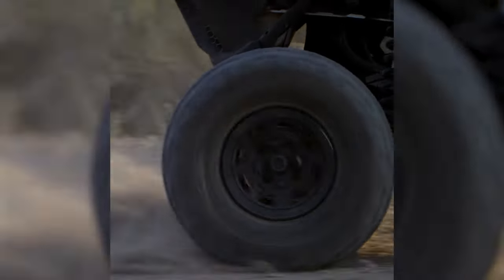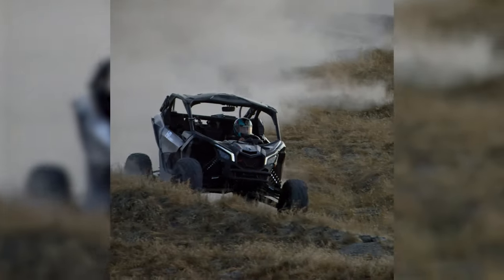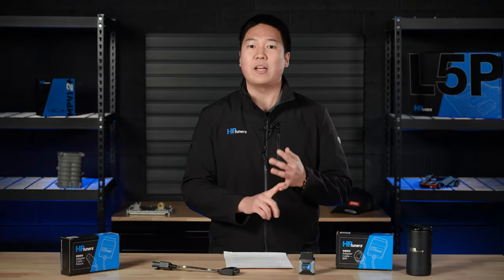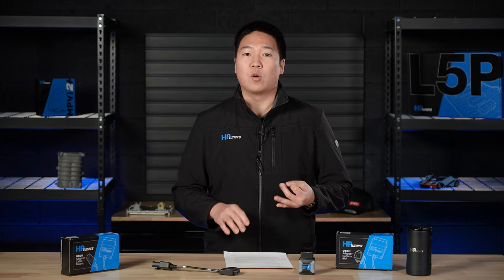We got into this segment late last year with BRP support. We launched coverage for Can-Am and Sea-Doo applications fitted with the Bosch ME 17.8.5 ECM. Those included side-by-sides like the Commander, the Maverick, the Defender, or ATVs from Can-Am like the Trackster, Outlander, or Renegade.